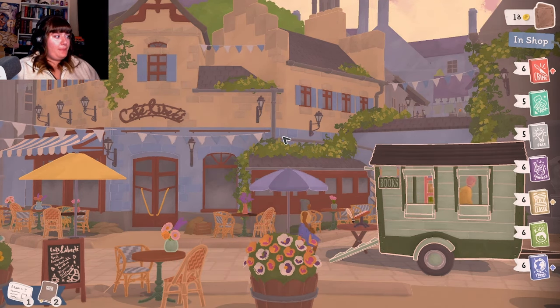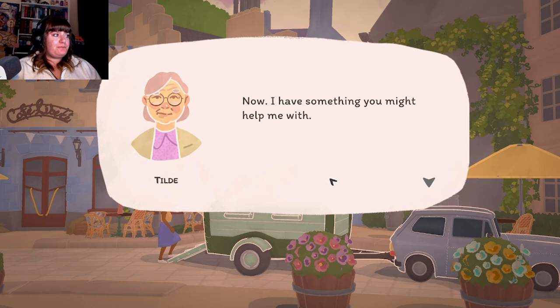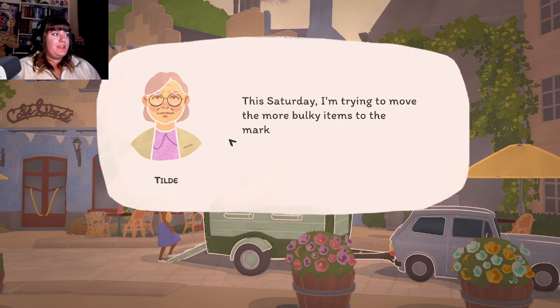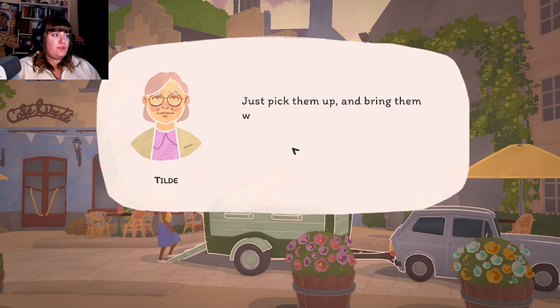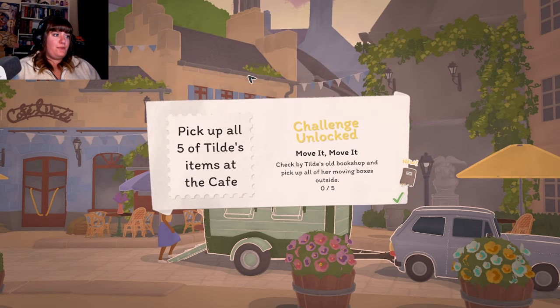Hi Tilde! "There you are - it seems like Mariam has her hands full with the cafe again, but she told me to give you her best. Now I have something you might help me with. I've been cleaning out my old shop for months, selling small pieces at the flea market this Saturday. I'm trying to move the more bulky items to the market - help an old bookseller out, will you? They'd fit well into that little wagon of yours. Just pick them up and bring them with you to the market on Saturday - I'll owe you, and I'll make sure there'll be loads and loads of customers in it for you!" Quest: pick up all five of Tilde's items at the cafe.